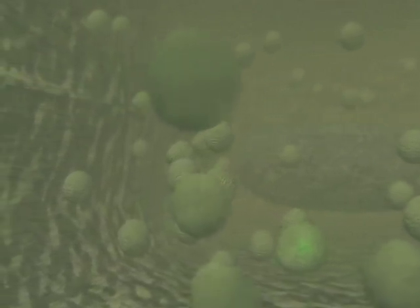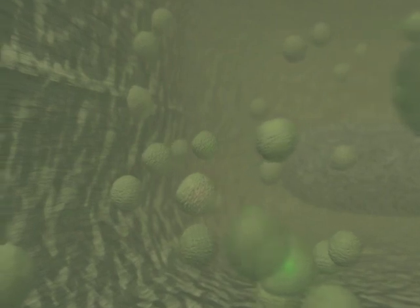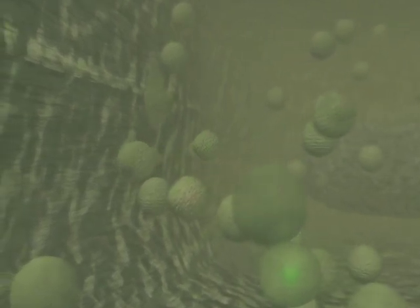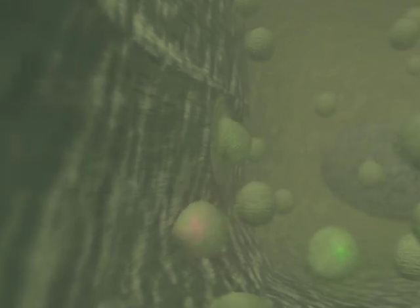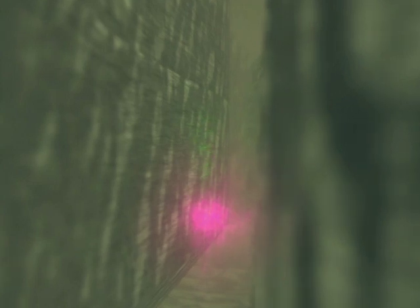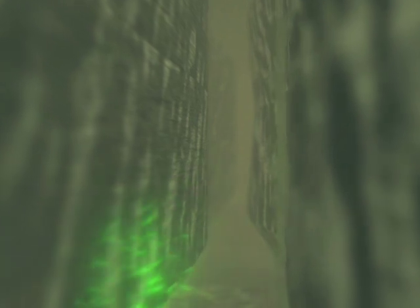As the transmitter-filled vesicles touch the inside of the nerve terminal membrane, their own membrane fuses with it. When this happens, the inside of the vesicle opens into the synaptic cleft and transmitter molecules diffuse across this tiny space to reach their target receptors on the other side. This causes electrical conduction to occur, completing the propagation of the neuronal message across the cleft.